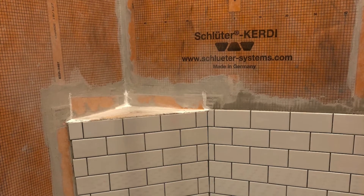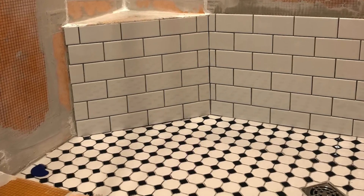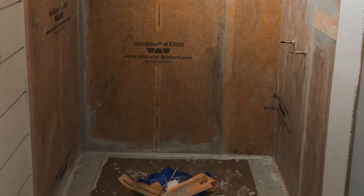We did a total remodel beginning with pulling out everything and taking it down to the studs. We hung new drywall, framed the interior bathroom door, and installed a completely new shower complete with shelves. Here's what the shower section looked like before the installation.